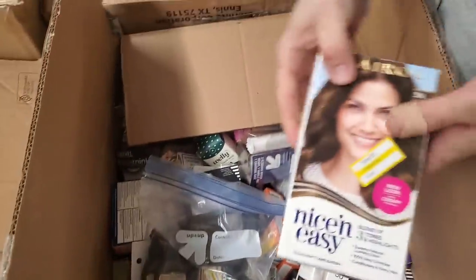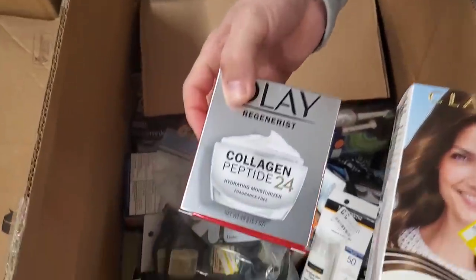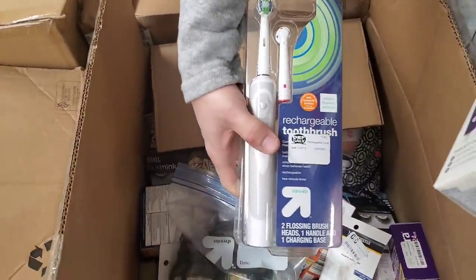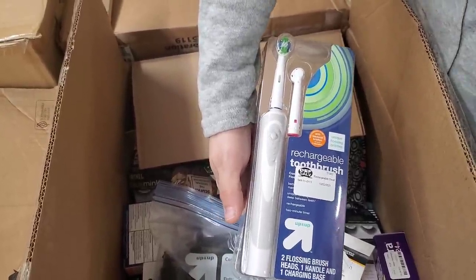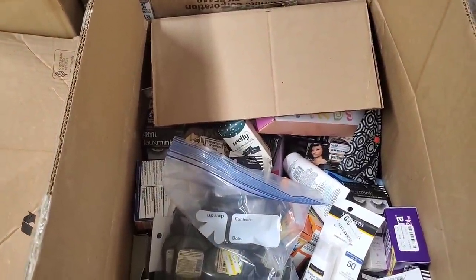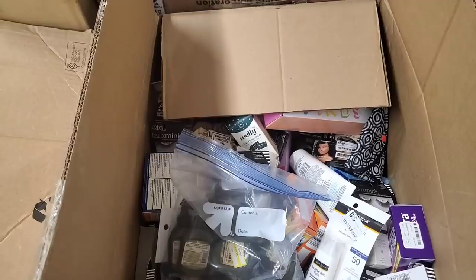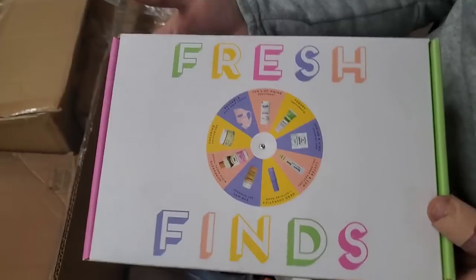We've got some hair color. Olay Regenerous Collagen Peptide. We've got a brand new electric toothbrush — it's still sealed completely. The pink toothbrush yesterday I had to throw away. It was open and not in a sellable condition.